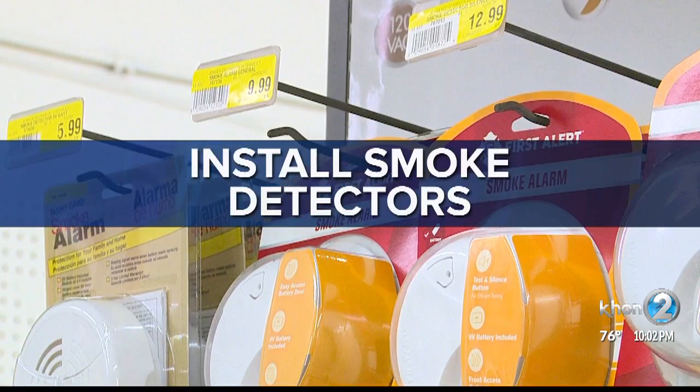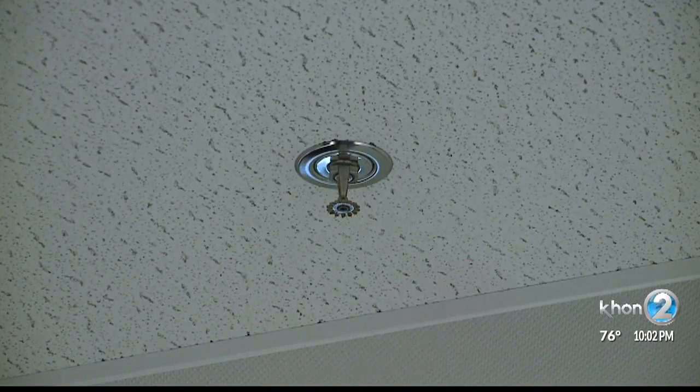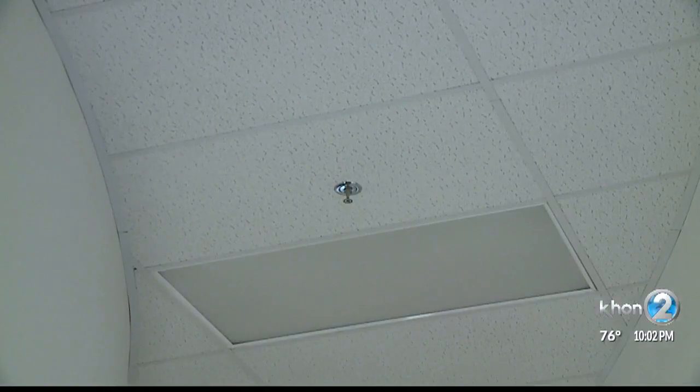And even better, Segarent says, is to install a fire sprinkler system. We love sprinklers because it doesn't just let you know something's going on — it actually puts it out. Just think about this: if you were on fire, would you want me to tell you about it, or would you want me to put it out? That's what the sprinkler system does.